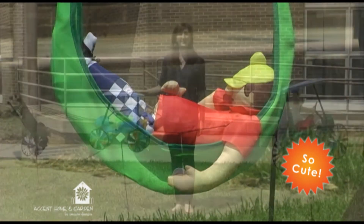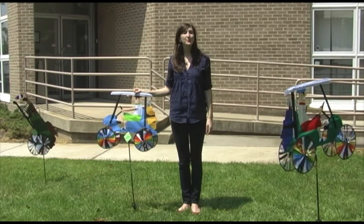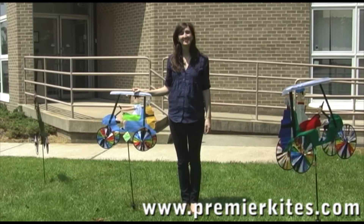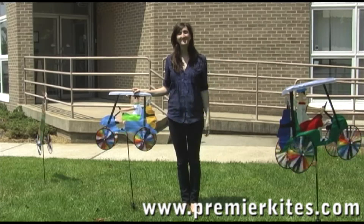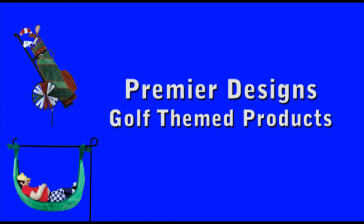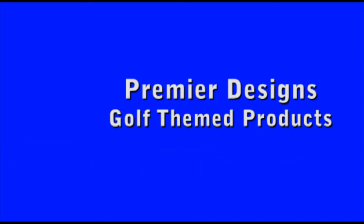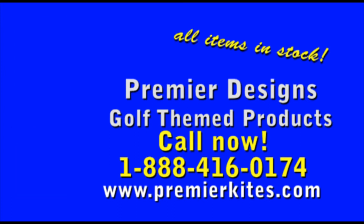For more information, call your friendly and helpful Premier Sales Representative, or check out our website. All of our items are in stock right now. Here's how to order: call 1-888-416-0174, or visit us online at www.premierkites.com.